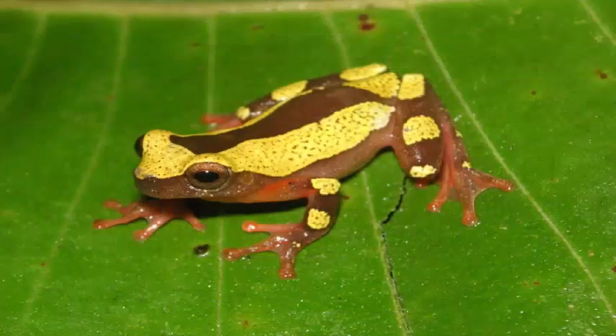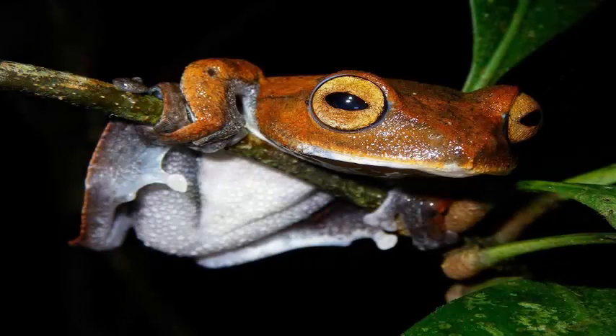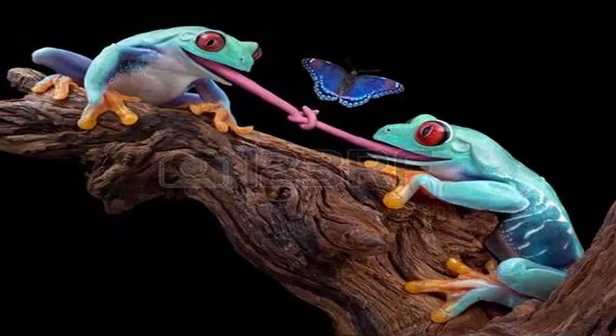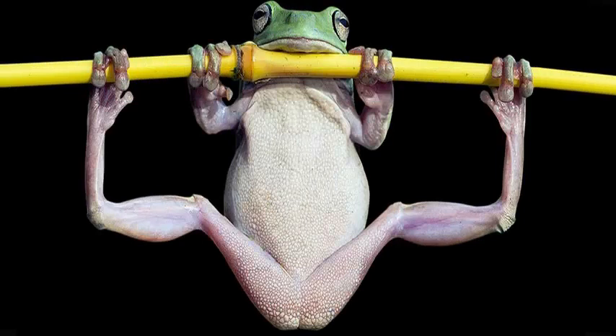Sesamoids are bone material embedded in connective tissue, such as tendons on a joint — the knee caps, in other words. Researchers analyzed the skeletons of 20 species of frogs and found rudimentary structures that were not completely sesamoid, but were not like the surrounding connective tissue either. The patella comes in all shapes and sizes in different animals to accommodate slightly different forms of locomotion.